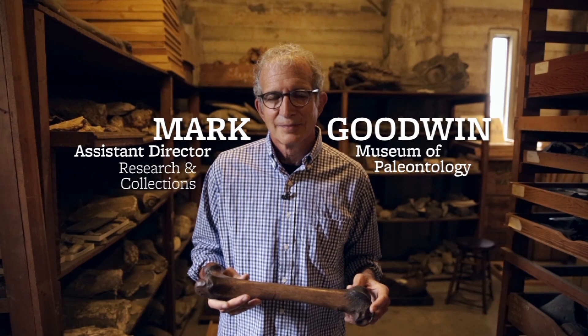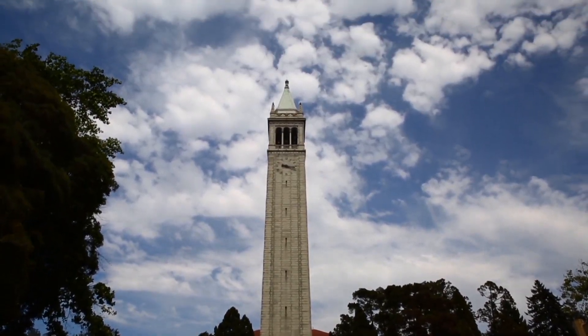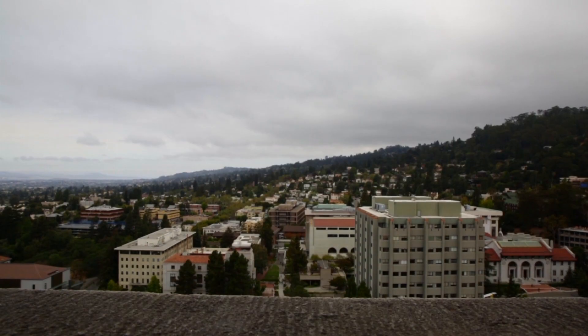I'm Mark Goodwin. I'm the Assistant Director for Research and Collections in the UC Museum of Paleontology. When I first came to Berkeley, one of the first things I did was come to Sather Tower because I wanted to get a view, and I took the elevator up to the observation deck.